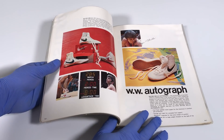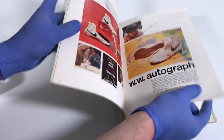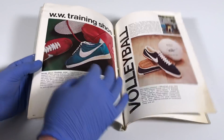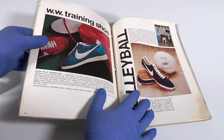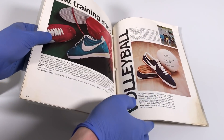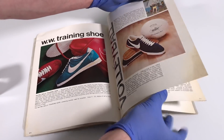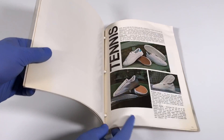When we flip the page we see another wrestling shoe made specifically for Wayne Wells — it was called the Wayne Wells Autograph Shoe. When we flip the page again, you'll see that Nike made Wayne Wells a training shoe — that's what the 'WW' up here stands for — made in blue and in red. Then over here on this page, Nike was even making volleyball shoes way back in the earliest days of the company.